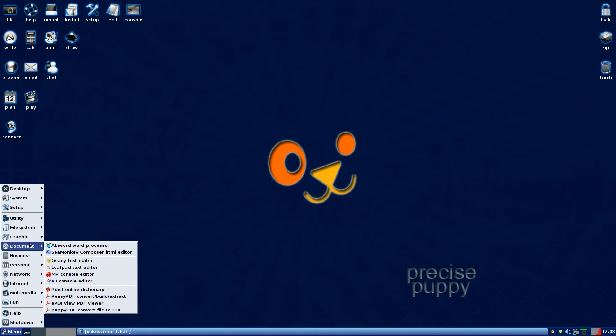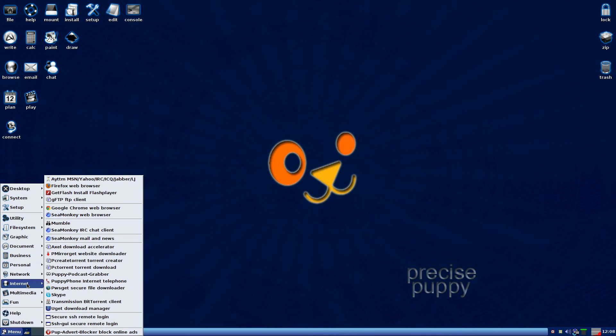Most of what I've pulled in is down under Internet and Multimedia. As you can see, I've pulled in Firefox, as I told you before. We've also got Google Chrome web browser — it actually works. Mumble works. Skype, of course it works anyway. I managed to get all the sound stuff out of the way.